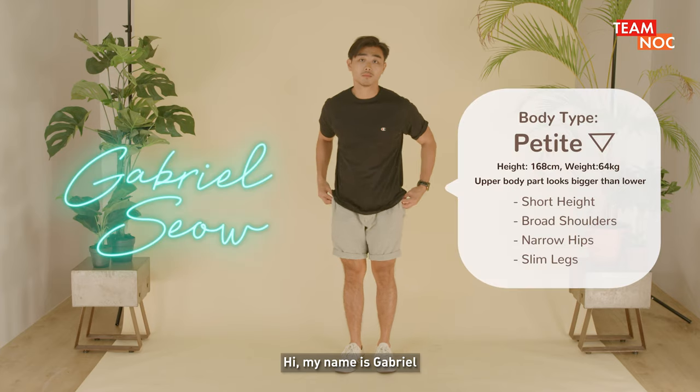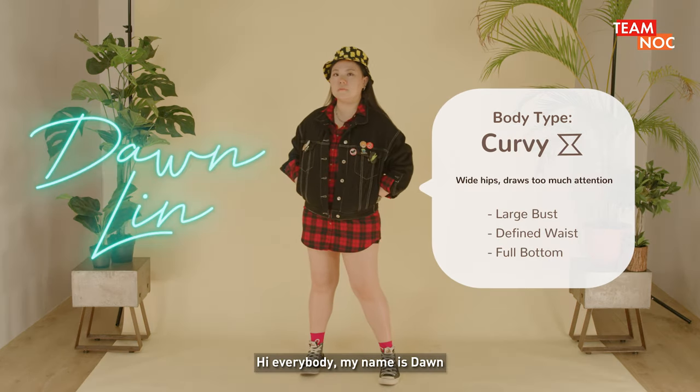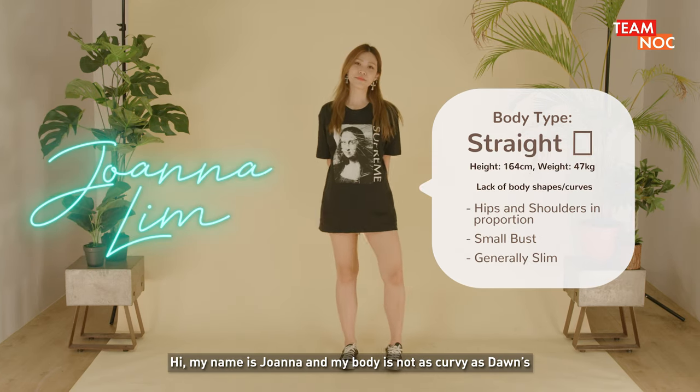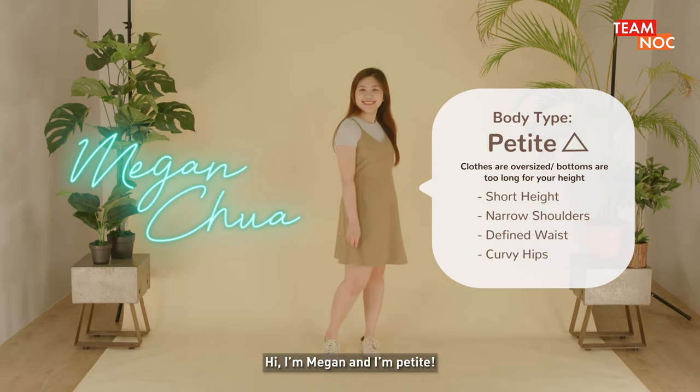Maybe we introduce ourselves? Hi, my name is Gabriel. I generally have broader shoulders but I fall a little bit on the short side. Hi everybody, my name is Dawn and I'm more towards the round and curvy body type. Hi, my name is Joanna and my body style is curvy like Dawn but it's more slightly straight. Hi, I'm Megan and I am petite.